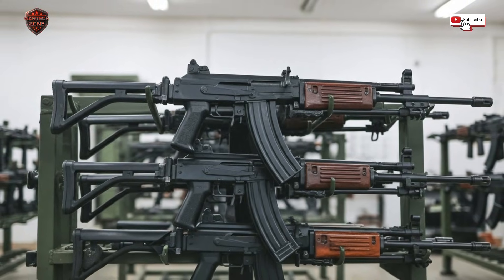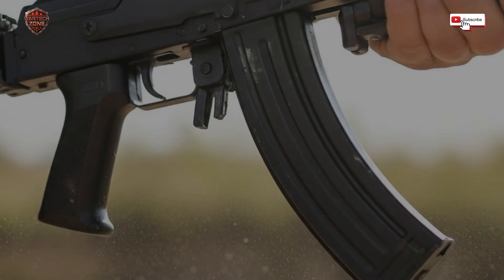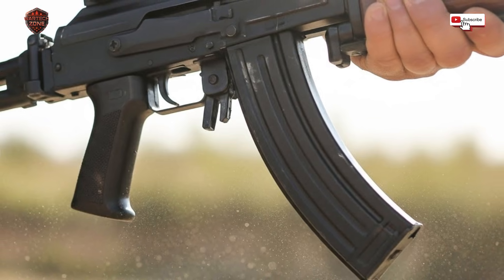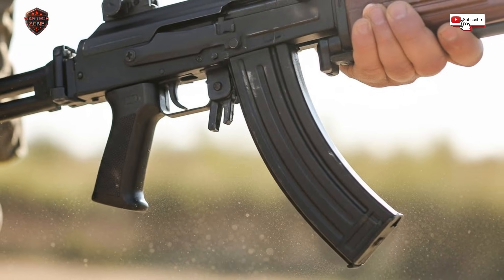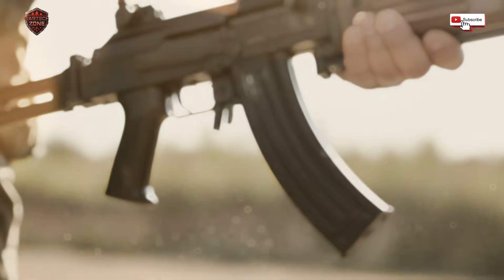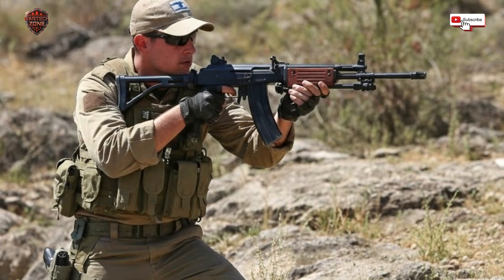A gun can be reliable but hard to use — not the Galil. The controls are placed for a soldier's hand. The safety switch is under your thumb; you can flip it on and off without moving your hand from the grip. The lever to release the empty magazine is right where your finger rests. The charging handle is on the left side, meaning a right-handed shooter never has to leave their shooting position to load the gun — they can keep aiming while their left hand works the bolt. In a fight, with your heart pounding, these small things make all the difference.